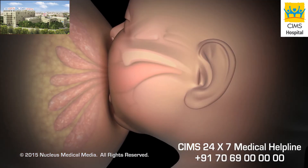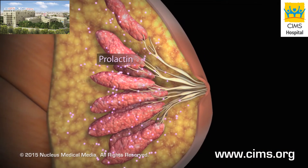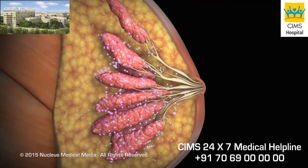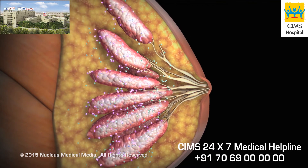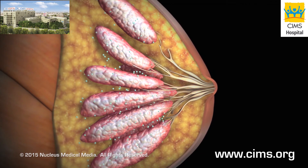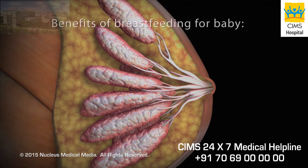When your baby suckles at your breast, your body releases the hormones prolactin and oxytocin. Prolactin controls milk production and oxytocin controls the release, or let-down, of milk through milk ducts.